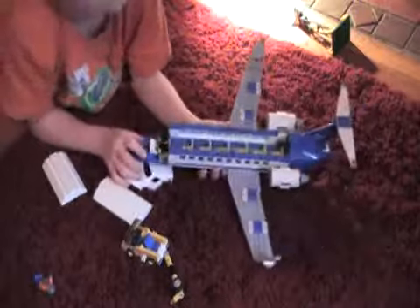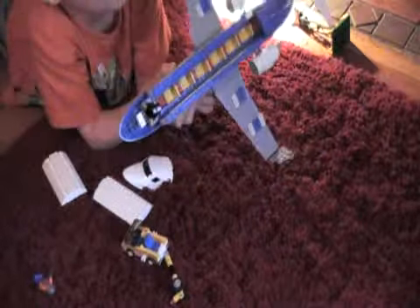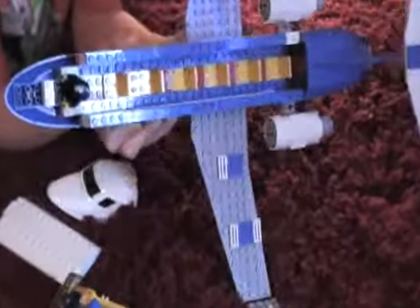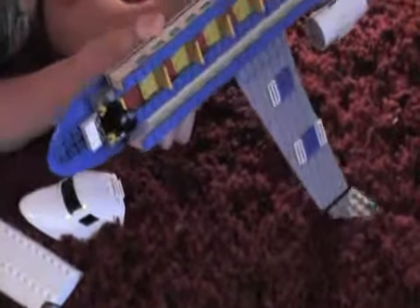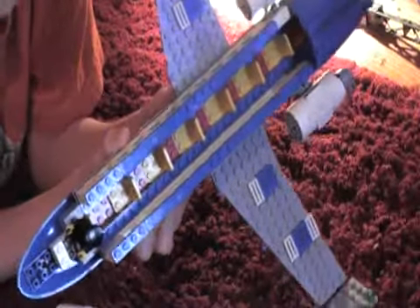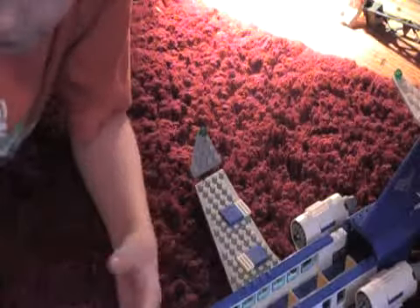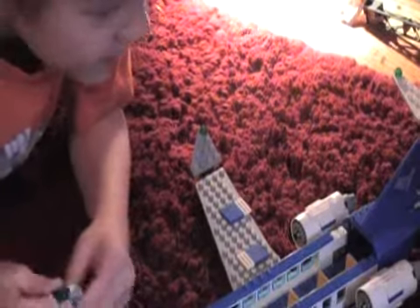And now on to the inside. It is really a great inside. It's like white, it's like yellow, yellow, red, yellow, red. These — the passenger goes in here.